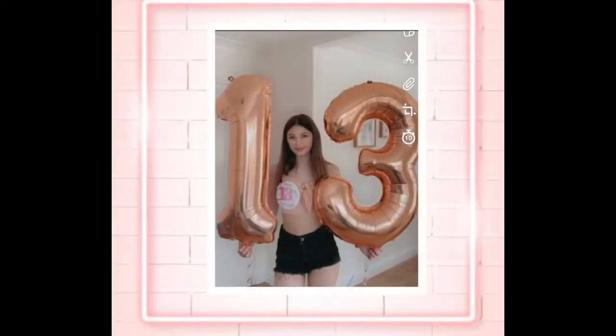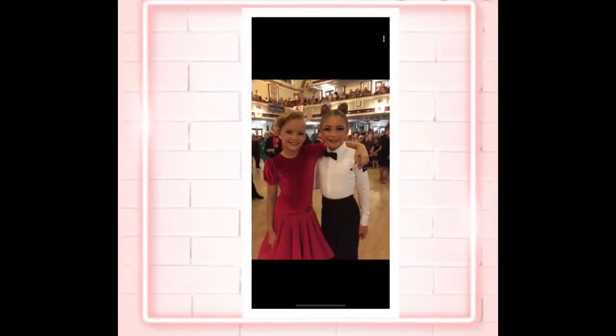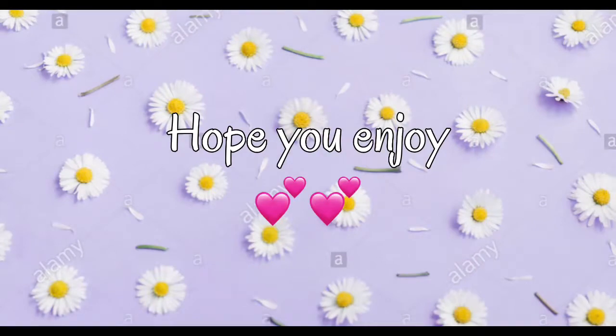Hey guys, welcome back to my channel. My name is Amelia and I hope you enjoy the video. In today's video I'm going to be doing my morning routine. I like watching these videos on YouTube so I thought I would film mine. It's not that interesting but I hope you enjoy, so let's go.